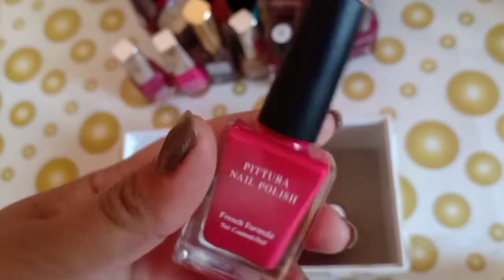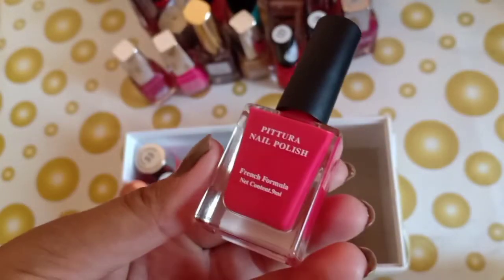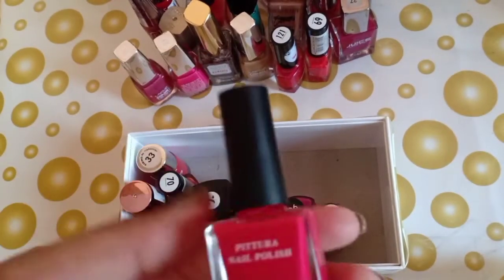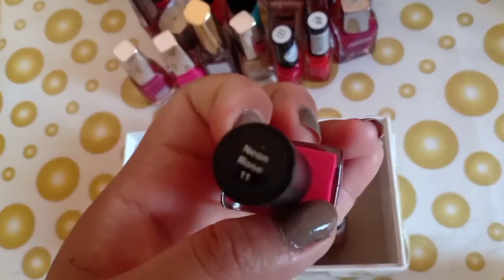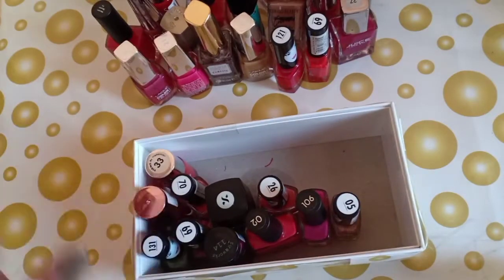The next is by Miniso — this is a glossy finish nail paint. I am in shade Neon Rose 11. This nail paint is also good. I am left with so many more to show.